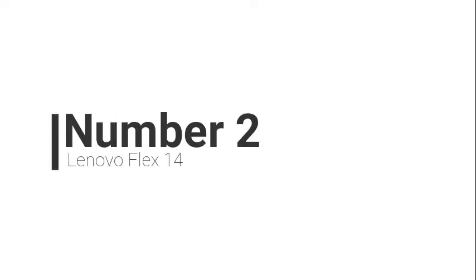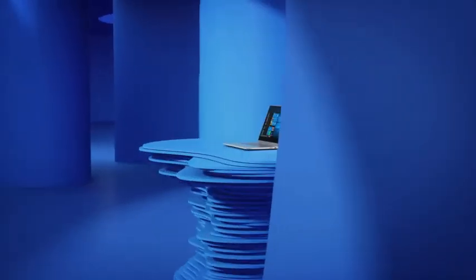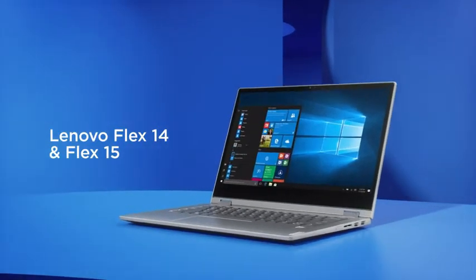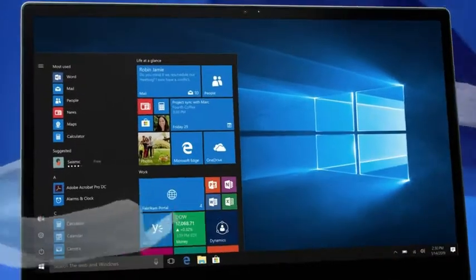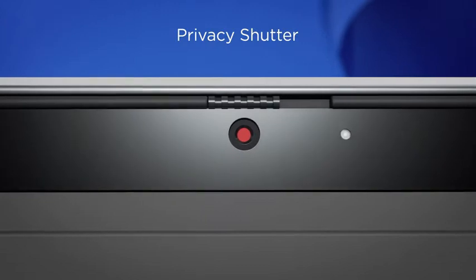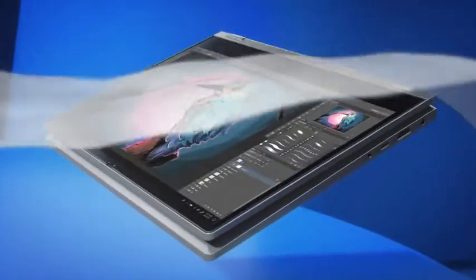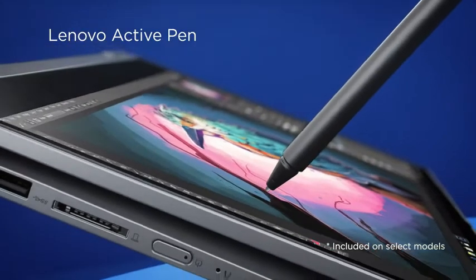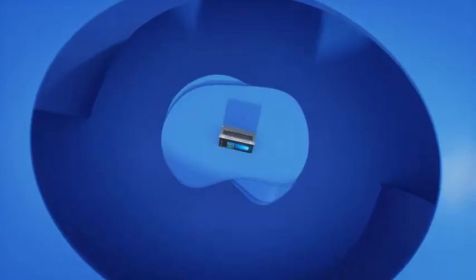Number 2: Lenovo Flex 14. The Lenovo Flex 14 is one of the laptops in the range of $500. This laptop has a best processor that is useful for gaming and personal use. With a 1920x1080 Full HD touchscreen display and the powerful and efficient AMD Ryzen 5 3500U mobile processor, you can work, stream, and game for hours.